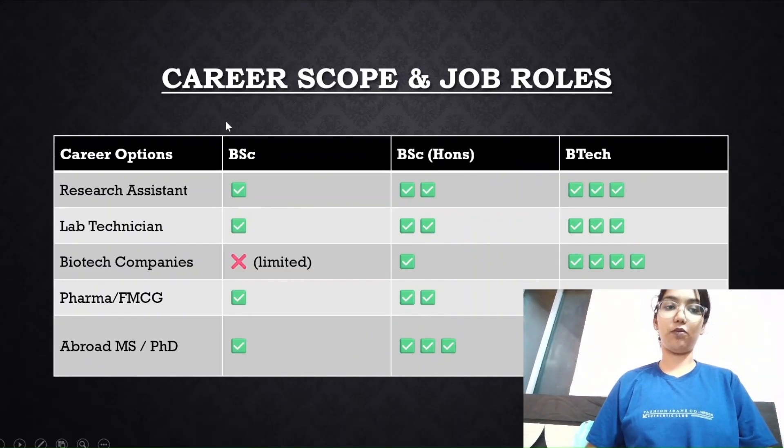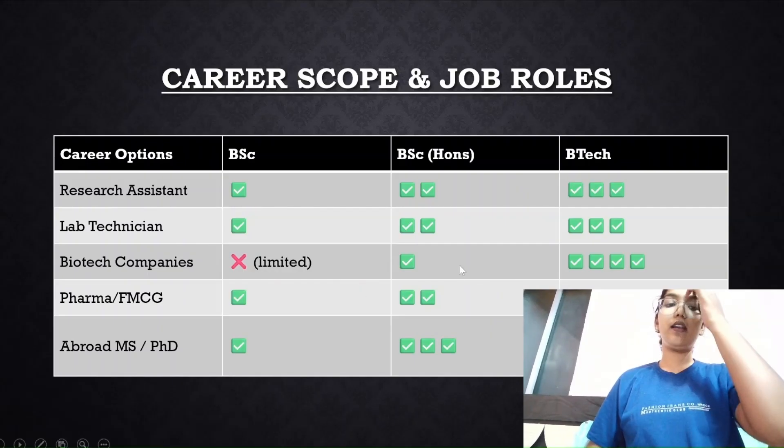For career and job roles, I've included options like research assistant, lab technician, biotech companies, pharma, and abroad MS or PhD. If you are pursuing a BSc degree, you are eligible for research assistant and lab technician roles, but your chances at biotech companies are limited — very few seats are available for BSc holders. Most other options are accessible through a BSc degree.